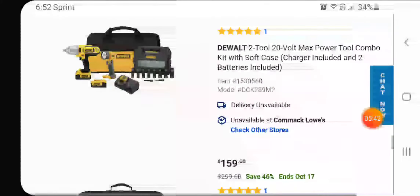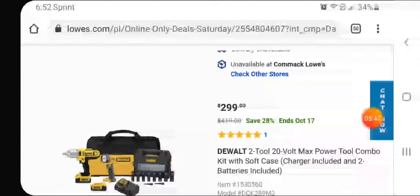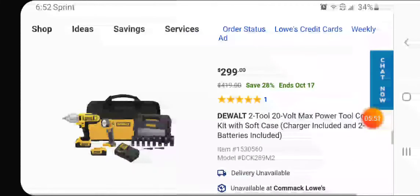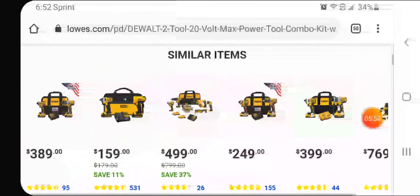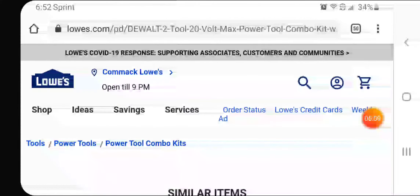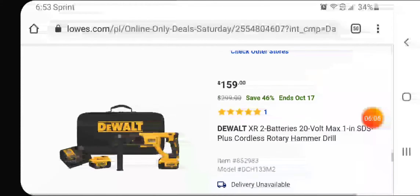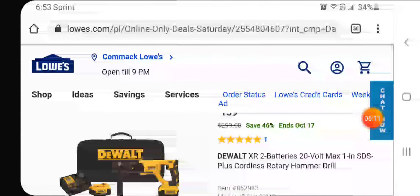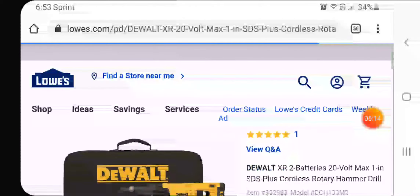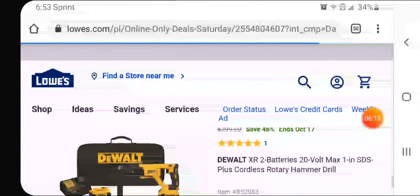$299 for the old impact wrench — you do get sockets, looks like two fours, a light, charger, and bag. Items are out of stock though. The last one looks like the one inch SDS at $159 — also out of stock with two fours. But there are still some really good deals to be had here on the DeWalt platform.